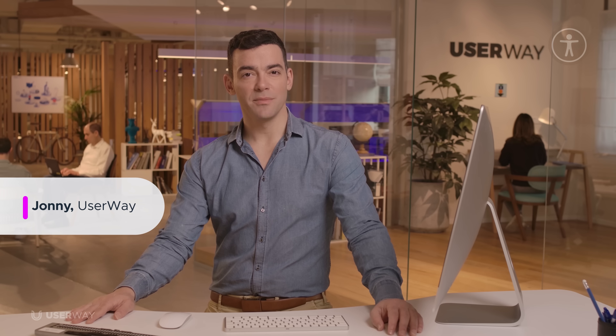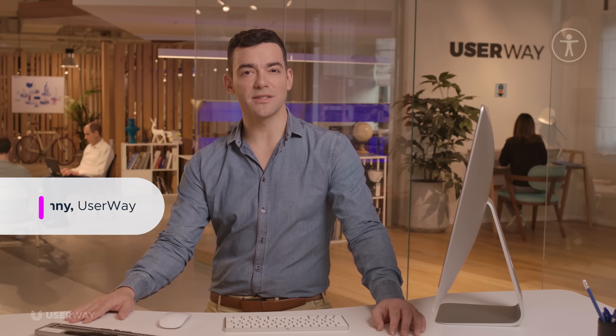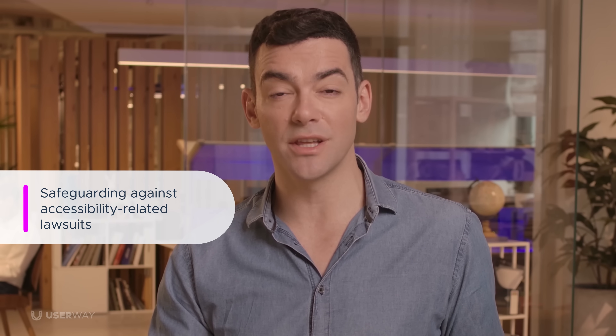Hi, I'm Johnny with UserWay, here to demonstrate our AI-powered accessibility solution. I'm excited to share with you the power of UserWay's AI and how you can achieve WCAG and ADA compliance for your website, while safeguarding your organization against accessibility-related lawsuits.